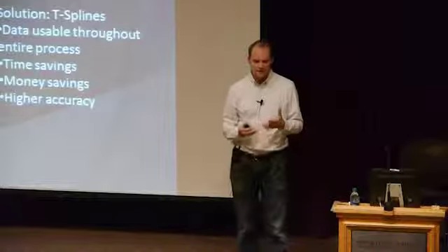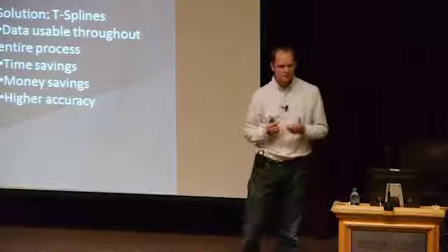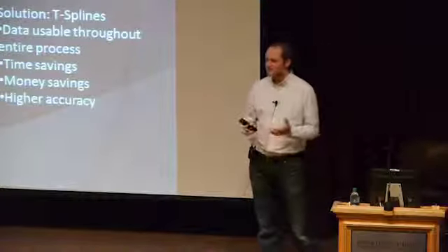The bottom line is that with T-splines, if you look at the product development process, we had this vision that instead of using different geometries like NURBS or a mesh technology for the different steps, you'd be able to use that same T-spline model throughout the whole process — because it had the unique properties needed for each stage. The benefits were significant: you could use the same data throughout the whole process, save a lot of time and money, and have higher accuracy. That's our high-level vision for T-splines and why we felt that starting a company, we could make a real difference in the world.